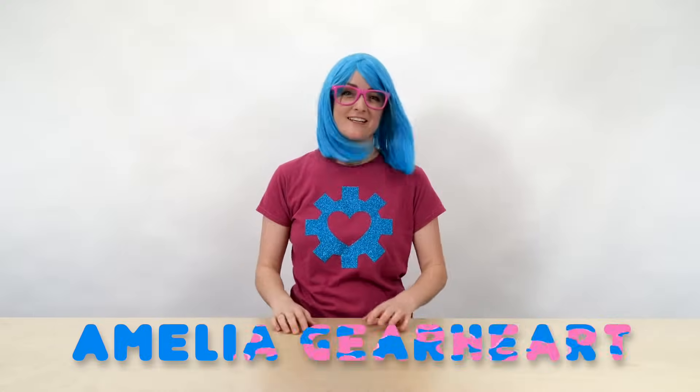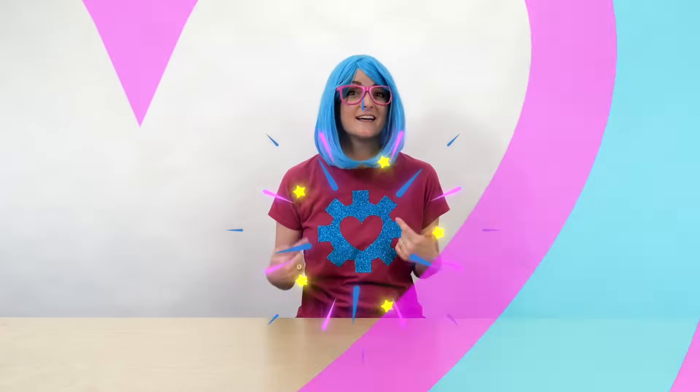Hi everyone! It's me, Amelia Gearheart. What's a Gearheart? It's here on my shirt. It's a symbol, and it means that you love learning how things work.